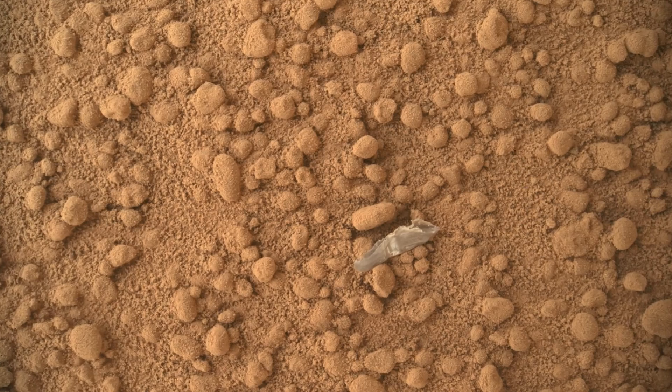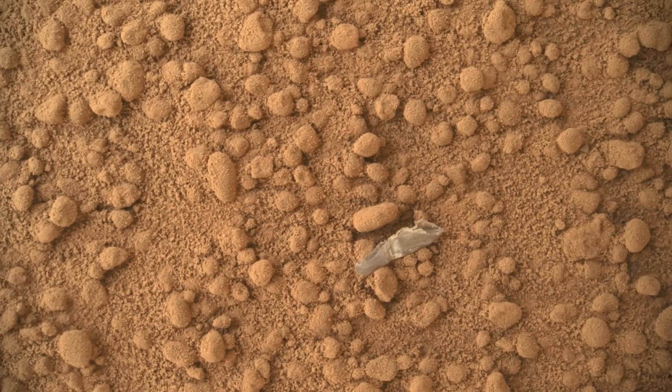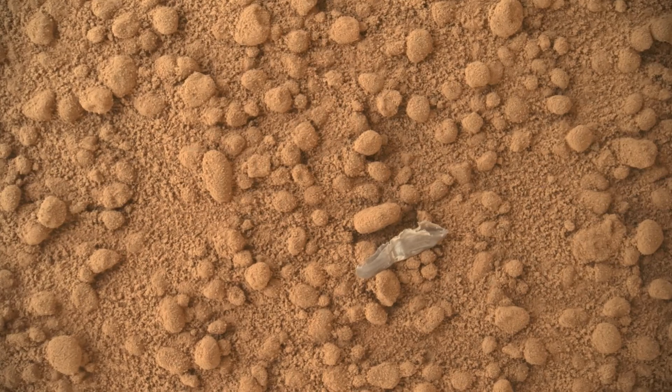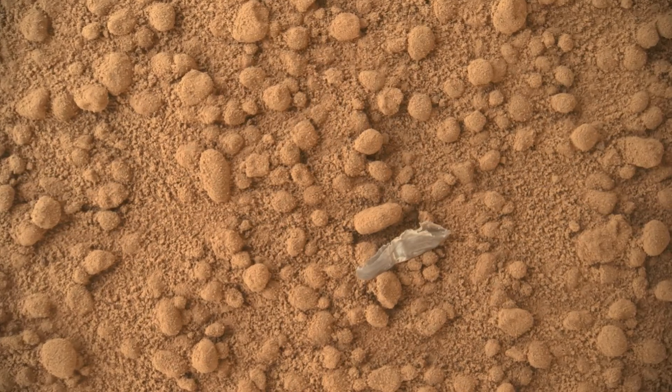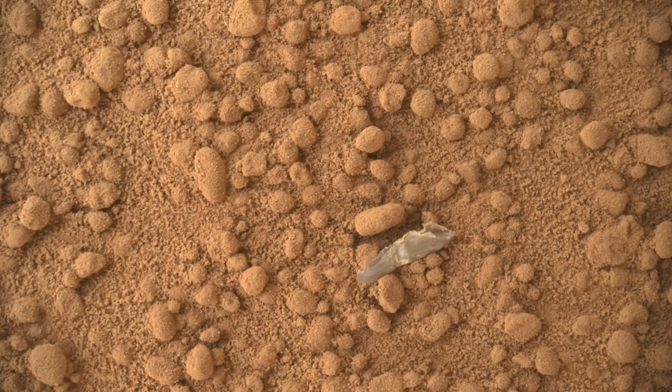This image from the Mars Hand Lens Imager camera shows a small bright object on the ground beside the rover. The object is about half an inch long, and the rover team believes this object to be debris from the spacecraft, possibly from the events of landing on Mars.